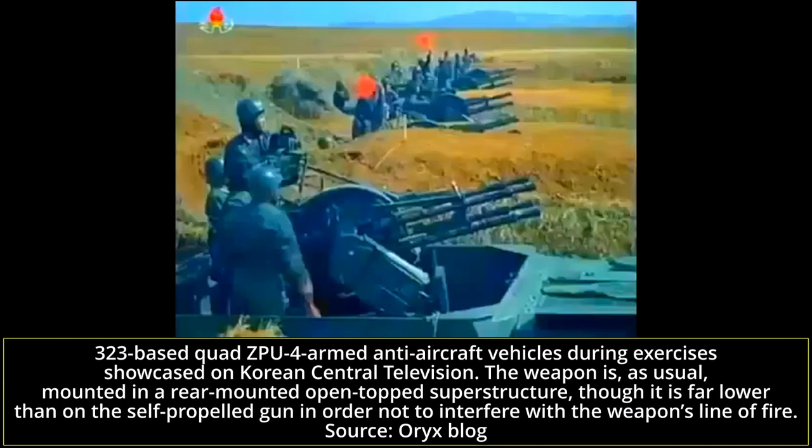The 323 hull has also been used to create light self-propelled anti-aircraft guns in the form of the Quad ZPU-4, existing in several models — one untitled and one given the name M1983 — in a hull featuring some extensive modifications in comparison to the original 323. Though more modern self-propelled anti-aircraft guns now exist in KPA service in the form of the dual 30mm armed M1989, the lighter 323-based 14.5mm vehicles likely remain in service as well.